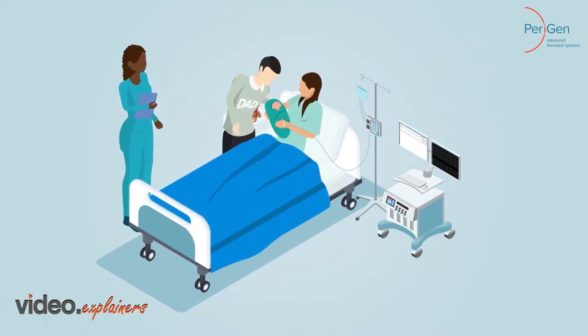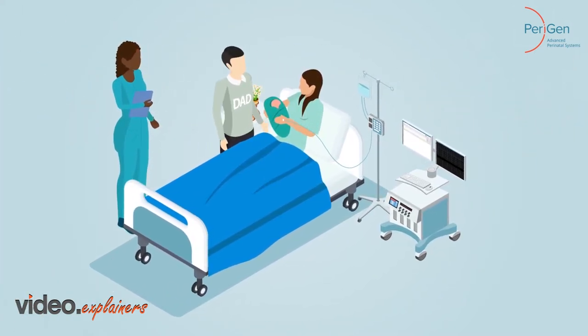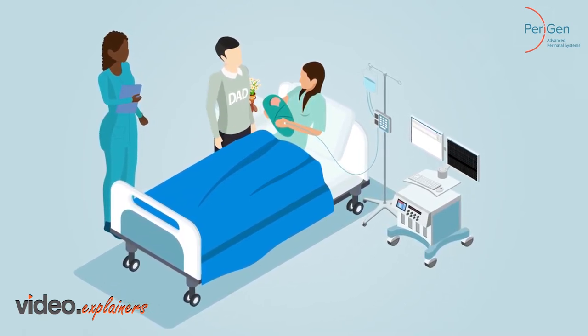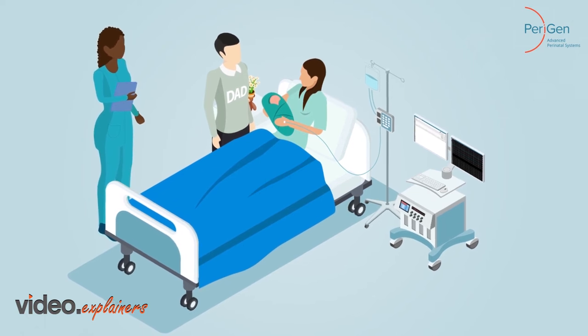Suzy gives birth to a healthy baby girl. In labor and delivery, you are not just responsible for one patient, but two. And one patient is invisible.